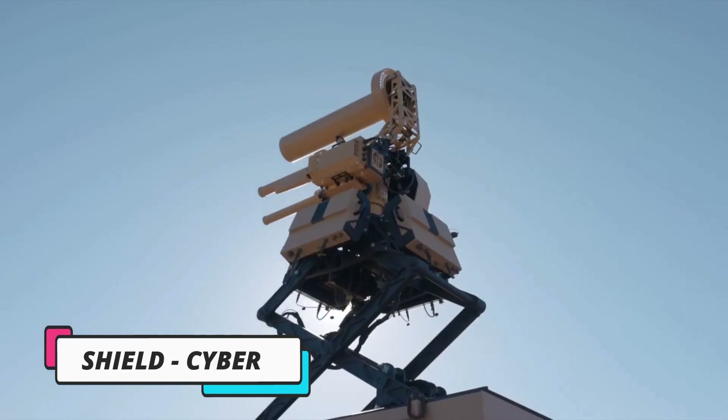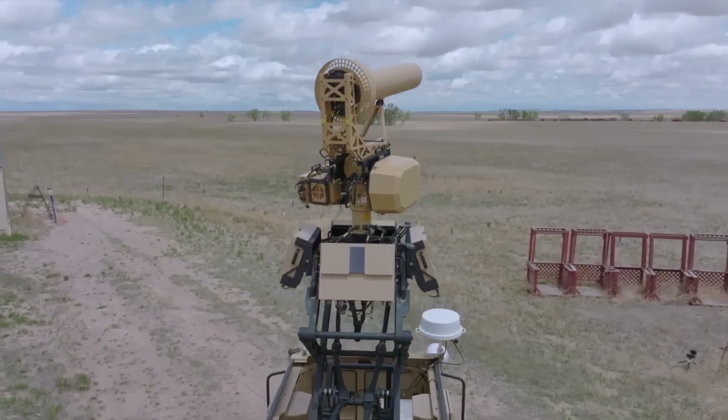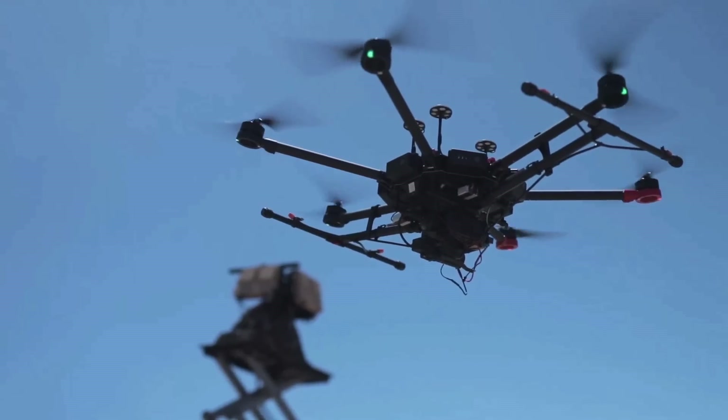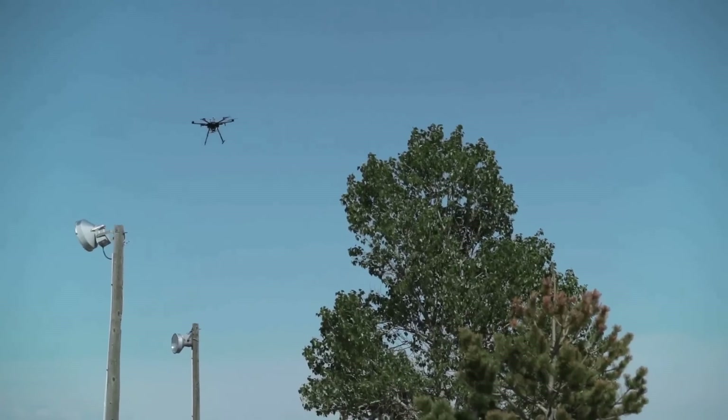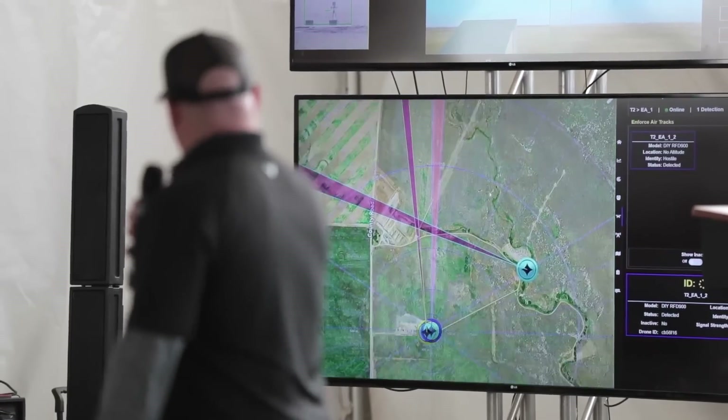Drone Hunters: the future of anti-UAS technology. Dive into the cutting-edge world of counter-unmanned aircraft systems with the game-changing Latar Shield and Schilt. These next-gen drone hunters are transforming battlefield strategy with unmatched speed and precision.